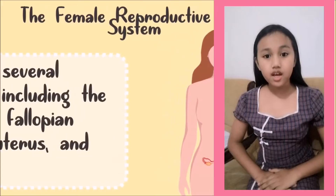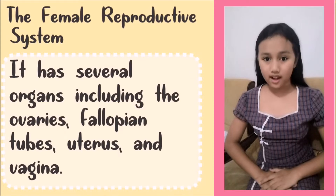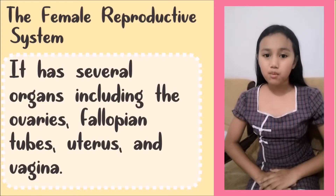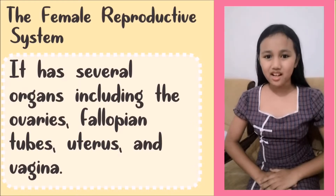Hi there, I'm Marliel. Today, we're going to be learning about the female reproductive system. The female reproductive system has several organs, including ovaries, fallopian tube, uterus, and vagina.